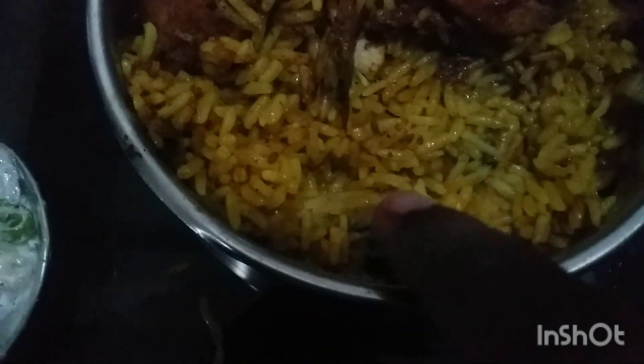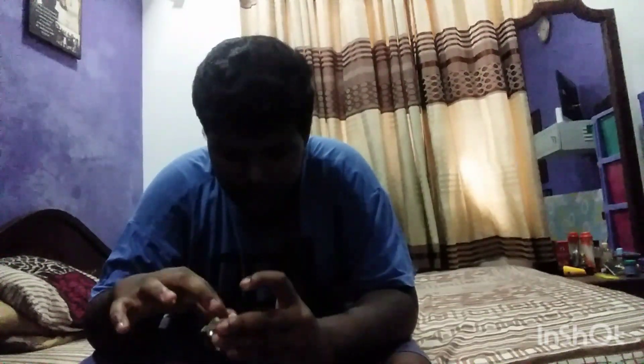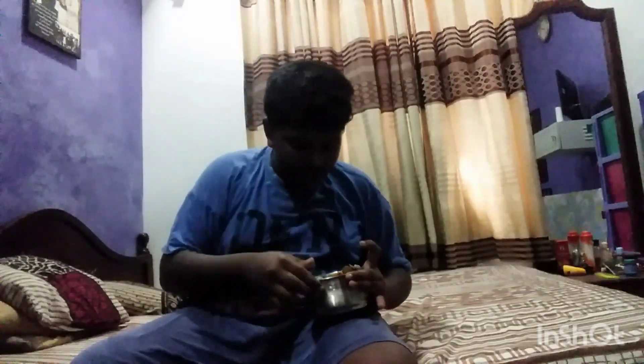Oh my god, there is lettuce right here, it looks so good! So I'll test and give the rate for this food right now. First, let's take some curd and put it inside. We have to eat the biryani with the hand — then only it will be tasty. Some curd right here, and then mix it.